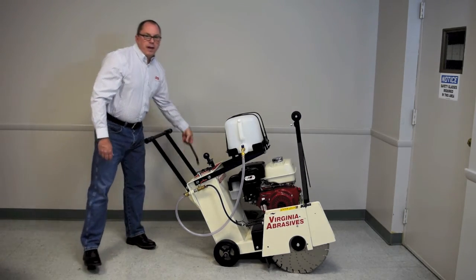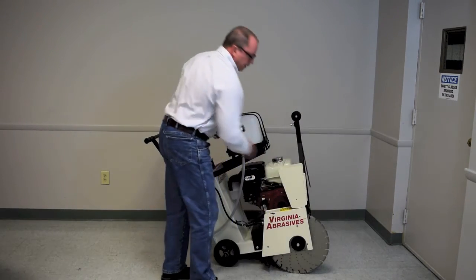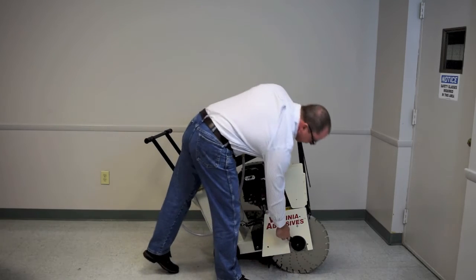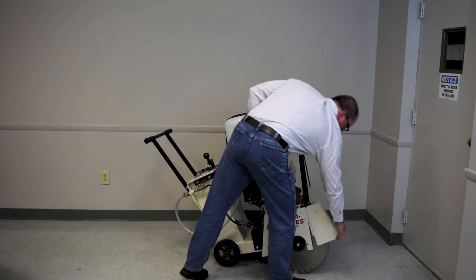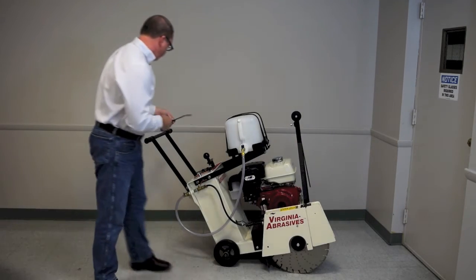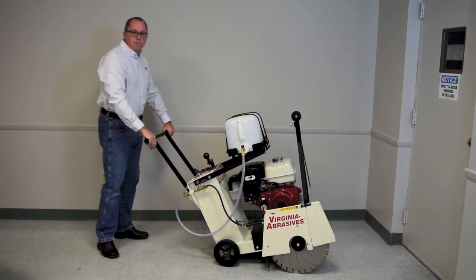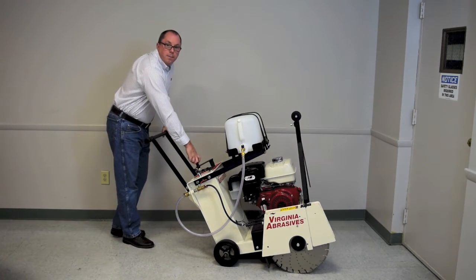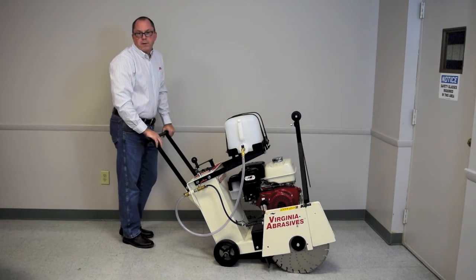Blades can easily be changed by lifting the hinged blade guard and using the included wrench. The low resistance manual crank lift makes for easy depth of cut adjustments. Each one-quarter turn of the crank translates into one-quarter inch depth of cut.